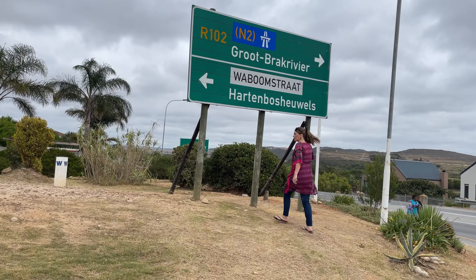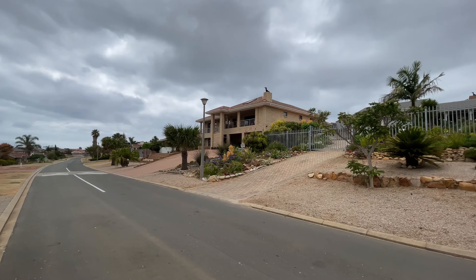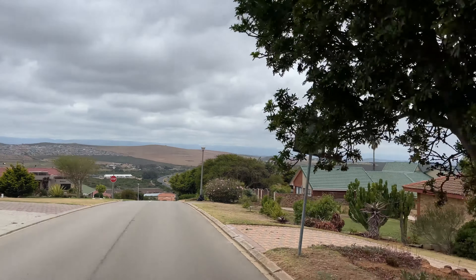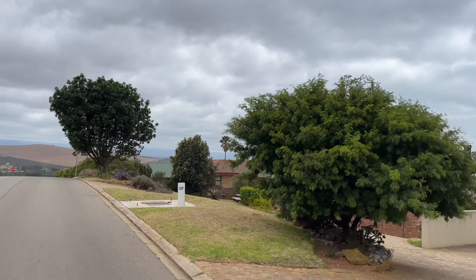Hartenbos Hills is one of the very popular areas in Mossel Bay. If you know where Hartenbos is, it's just on the other side of Loifuri Way and the N2, against that hilltop. If you don't have children in school that need to be on the Mossel Bay side of town, it's definitely something to consider.